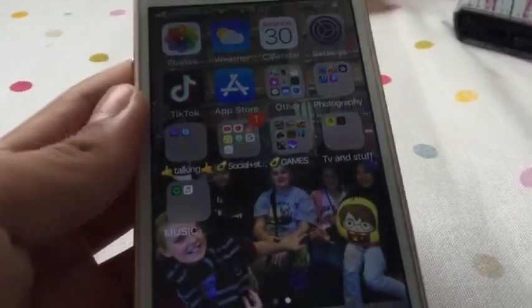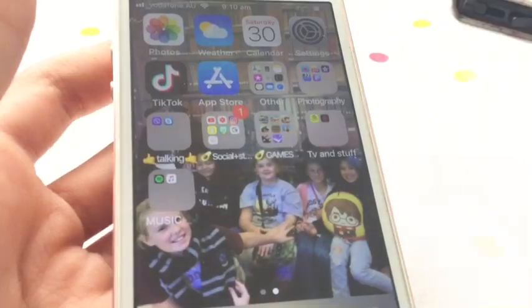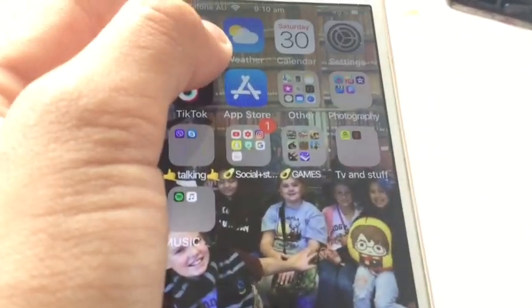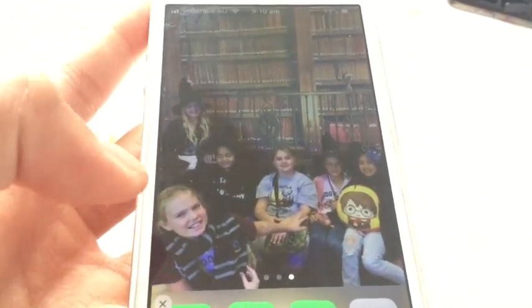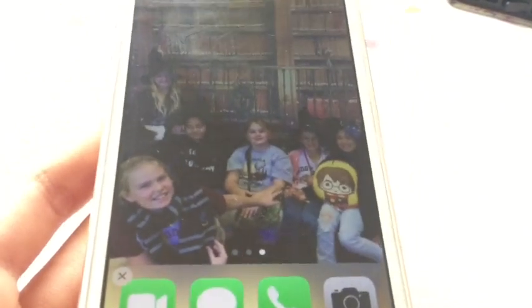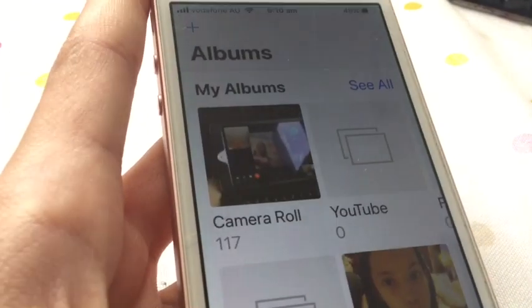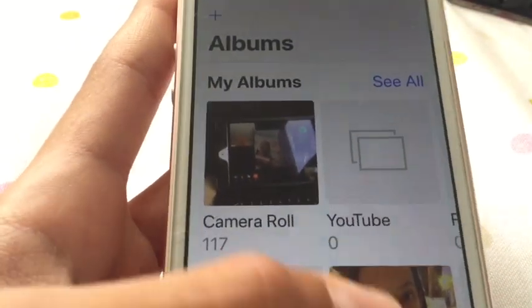I organized it yesterday afternoon. There's a picture of when it was Scarlet's birthday — that's me, Abby, Gemma, Alyssa — she shut her eyes — and Chloe. For photos, I have 117 things in my camera roll, so I try not to take too many.